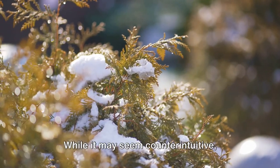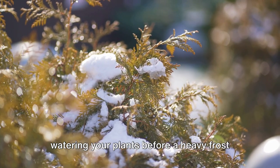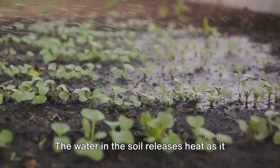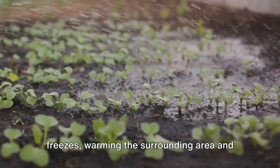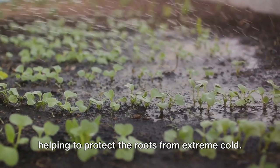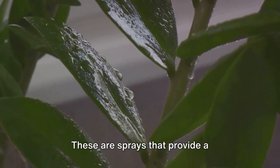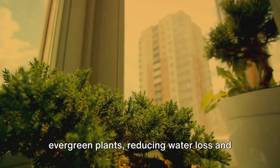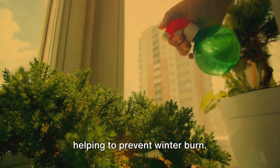And let's not forget about watering. While it may seem counterintuitive, watering your plants before a heavy frost can actually protect them. The water in the soil releases heat as it freezes, warming the surrounding area and helping to protect the roots from extreme cold. Lastly, consider using anti-desiccants — sprays that provide a protective coating on the leaves of evergreen plants, reducing water loss and helping to prevent winter burn.